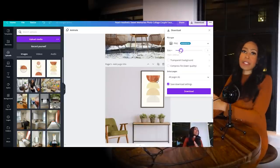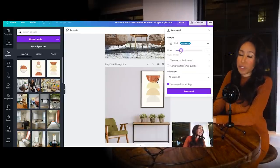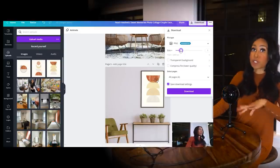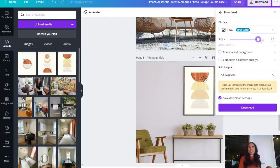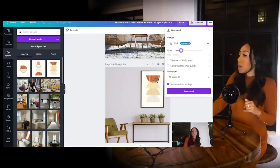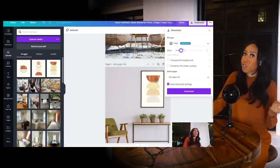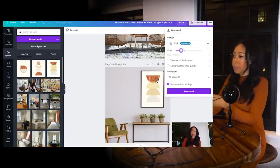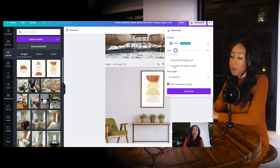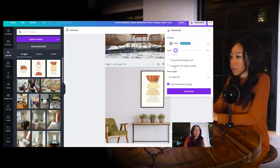Now you download it. This is where the Canva pro version helps — you can adjust the resolution size. For your marketplace listing images, go smaller to lower the resolution so buyers can't steal your artwork. When you actually send the purchased file to a buyer, go as large as possible — size two or three for maximum resolution. You can also compress the files to make them smaller for listing purposes.